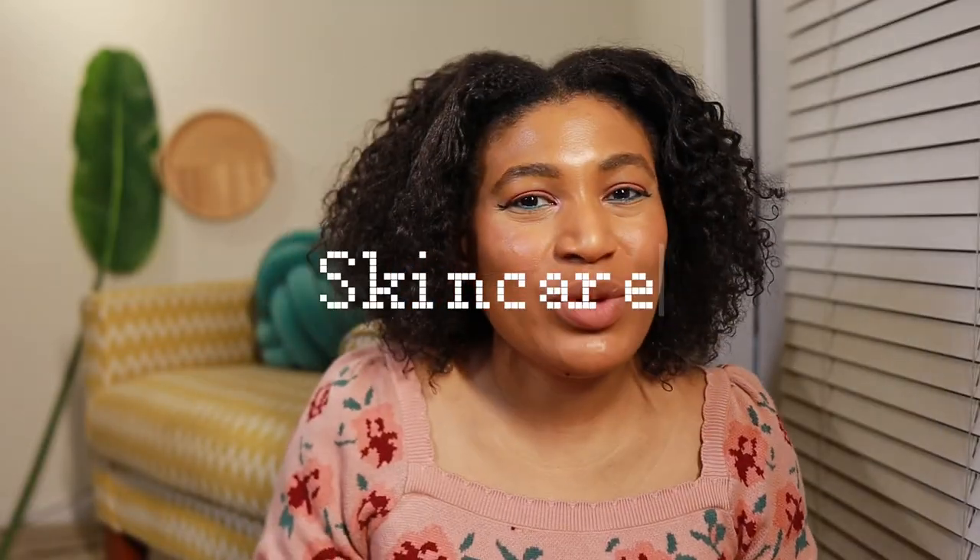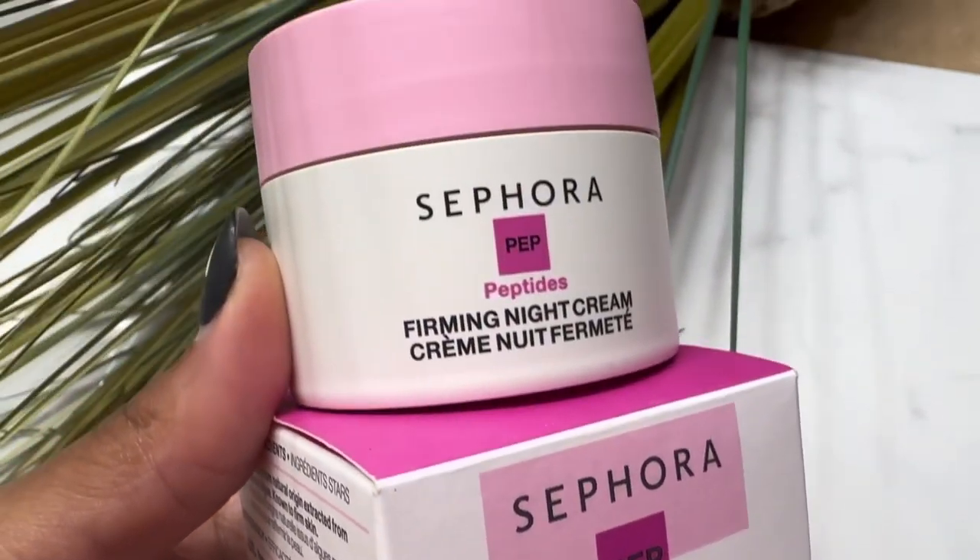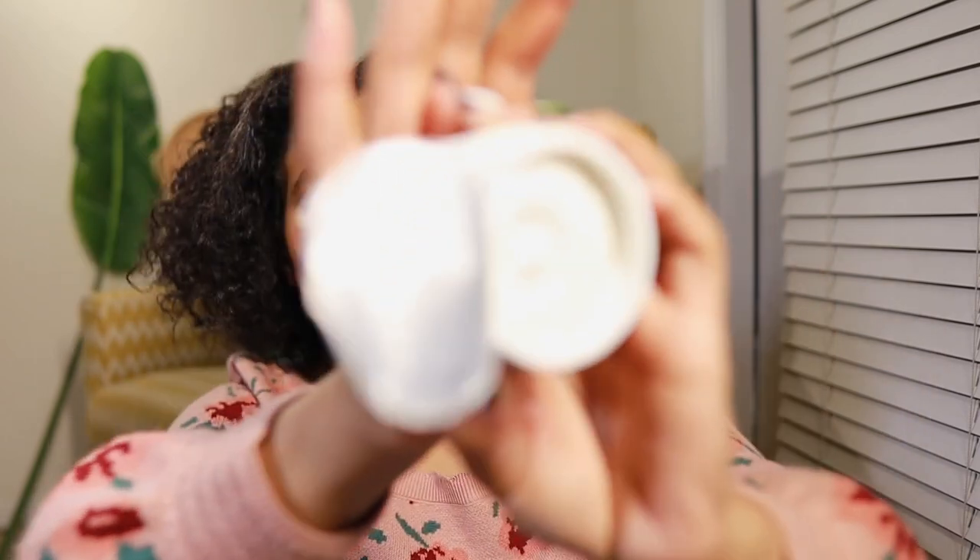Next up is the skin product I referenced in the other video: the Sephora Peptide Firm Cream. I already have a peptide cream by CeraVe that I like, but there was a certain ingredient I was looking for in this one. It's white, as you can see, and there's no fragrance — I love that. No fragrance means less irritating to my skin. This will be used primarily at nighttime as part of my PM skincare routine.